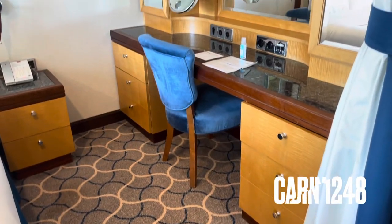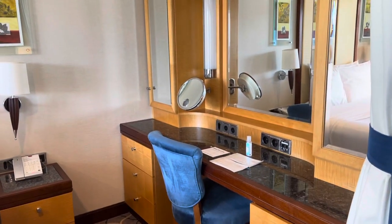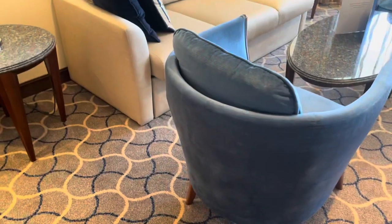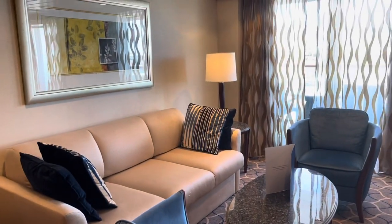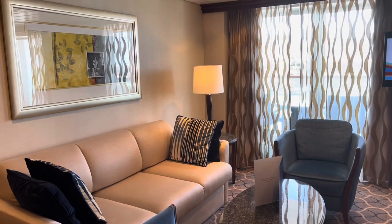This is going to be a super short video. I'm going over my room from last weekend on Navigator of the Seas — this is a grand suite. We got it for our anniversary; we actually bid on it through Royal Up. Maybe I'll do a video on that process in the future.